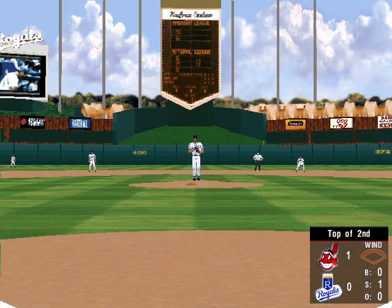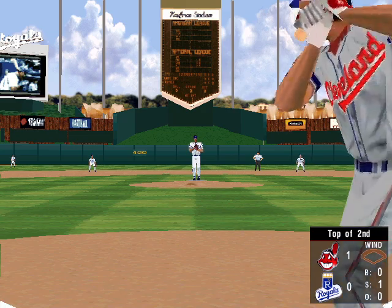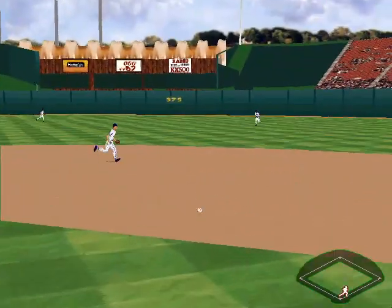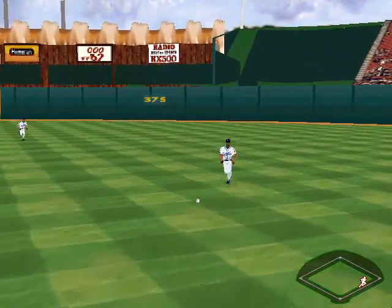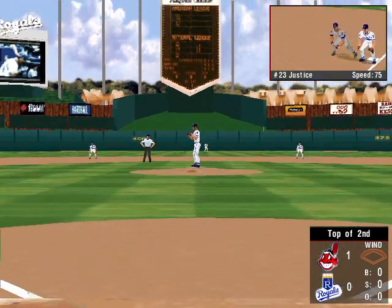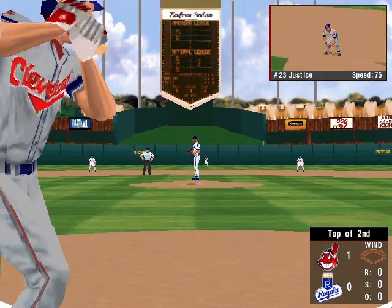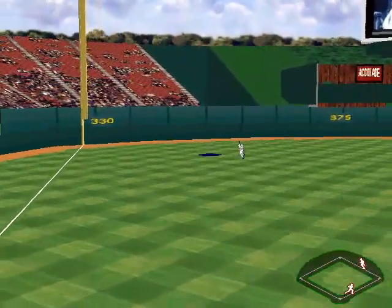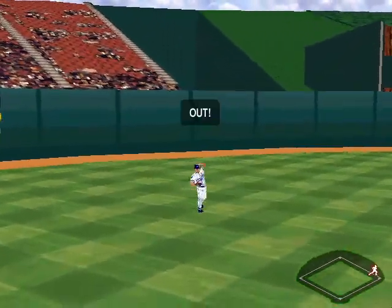A swing and a miss. It's hammered to the right side — Jermaine Dye gets behind it. A single for Justice. The pitch — fly ball to left. There's the first out.